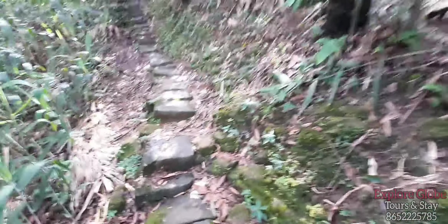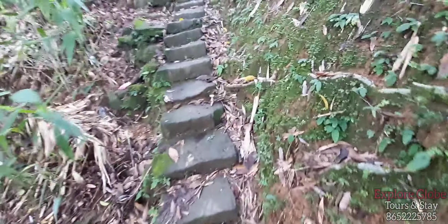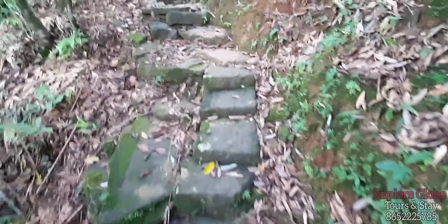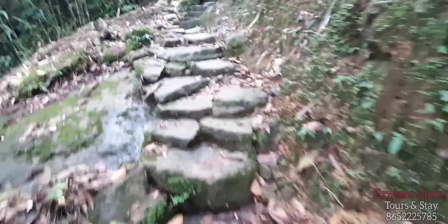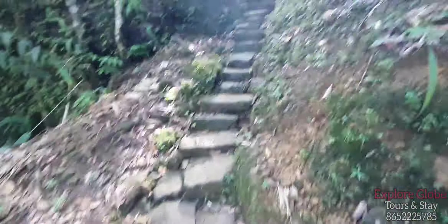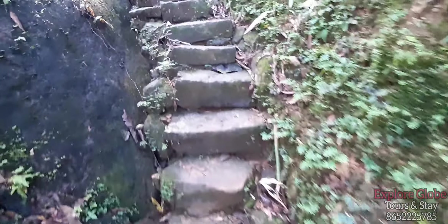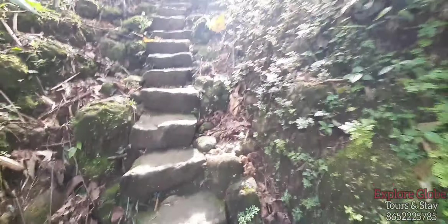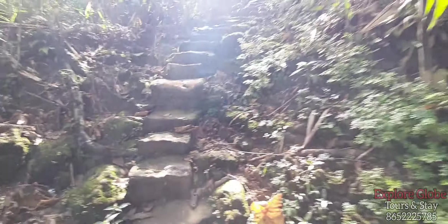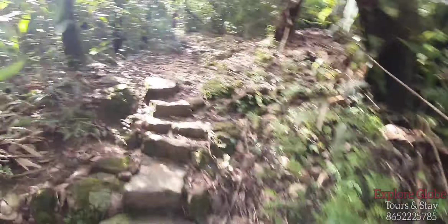I am now returning to the village by the same trek route after visiting the very beautiful water stream and the bamboo bridge in Shilyang Jashar. The return trek is a bit easier because stepping up is less slippery than stepping down — we get better balance even with the mossy stones. It takes approximately 40 minutes to reach back to the village.